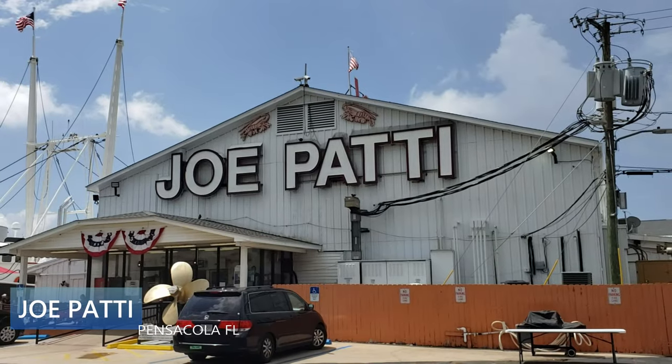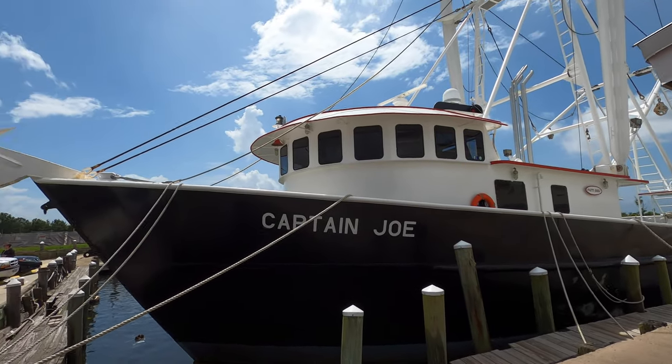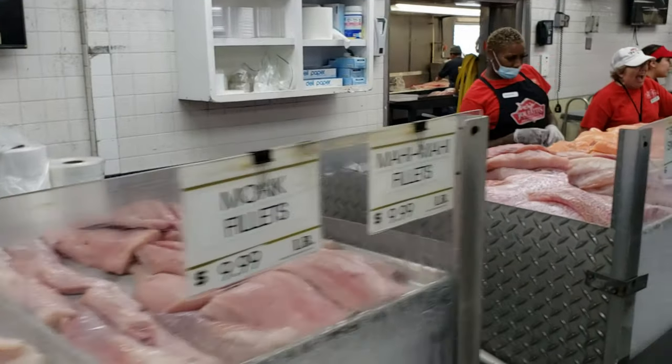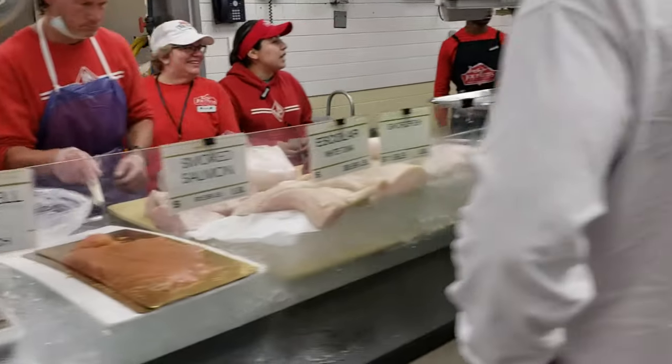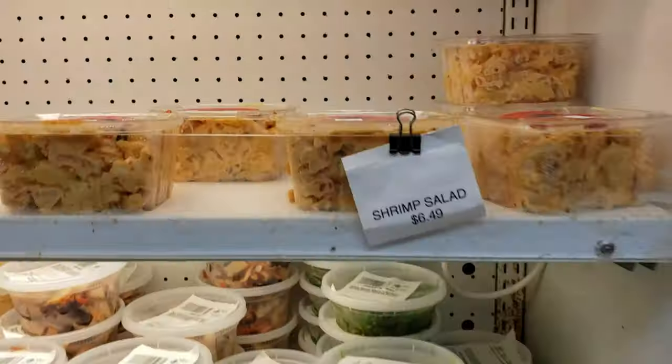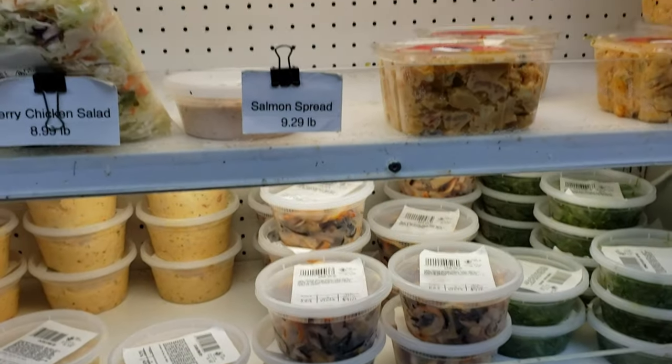When you're in Pensacola, I recommend coming to Joe Patti's if you love seafood. They have a little market inside where you can get French bread, cheeses, various wines and beers, and there's a liquor store right next door. You go in, get a number, and they call your number — there's usually tons of staff. Someone told me there's really good shrimp salad here, found in the cooler. They have a lot of good stuff — there's the famous shrimp salad.